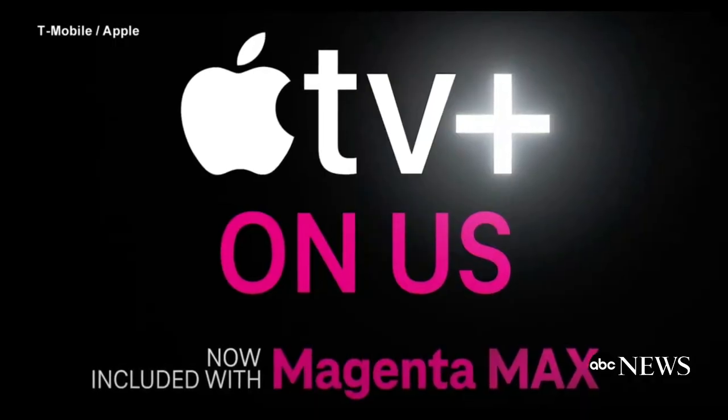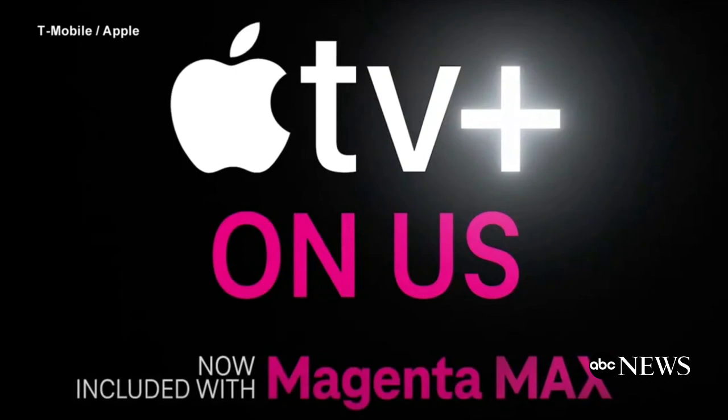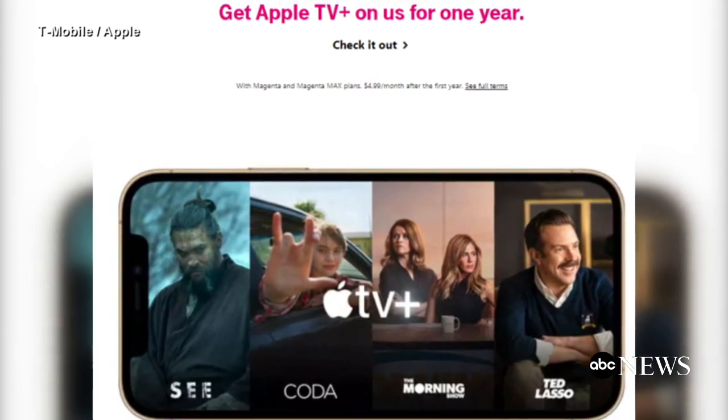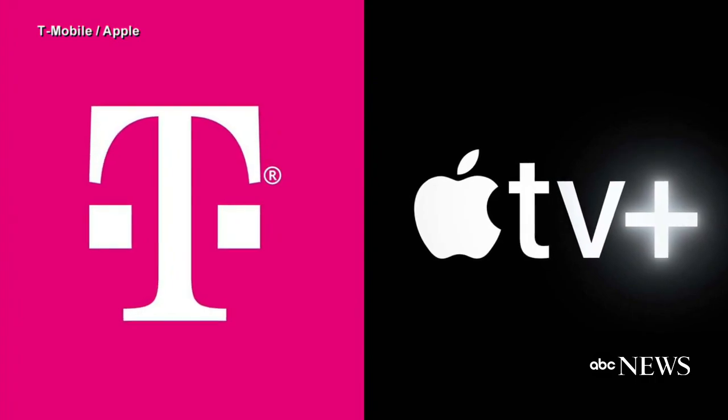T-Mobile is offering a new perk to some customers: one year of free Apple TV+. The offer rolls out tomorrow for all new and existing T-Mobile Magenta Max users. Customers on T-Mobile's Magenta Unlimited plan are also eligible for six months of free Apple TV+.